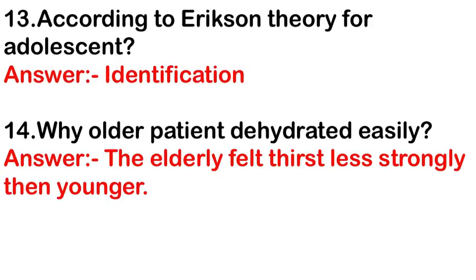According to Erikson's theory for adolescents, the answer is identification or identity — the key developmental task for adolescents is identification or identity.